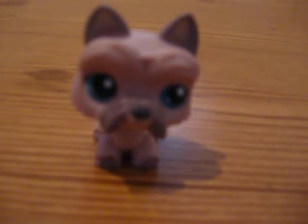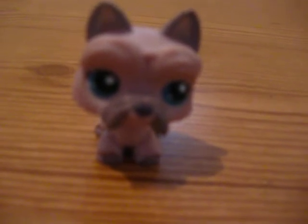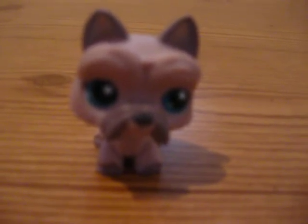Hello YouTubers. This is Littlest Pet Shop Fan and today I'm going to do a video about voices. When we first started to do Littlest Pet Shop videos, I realized that the voices kind of had to match the animal.